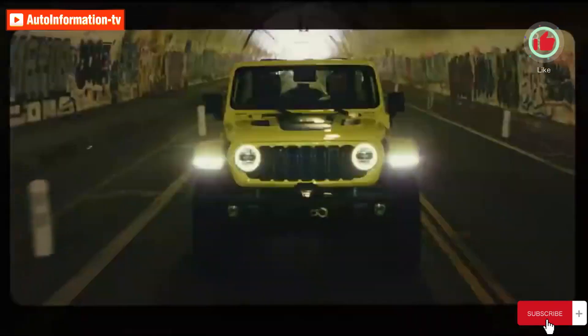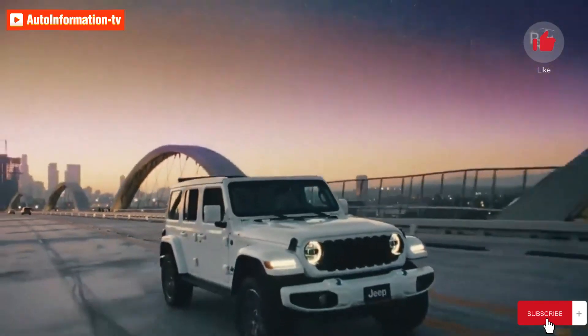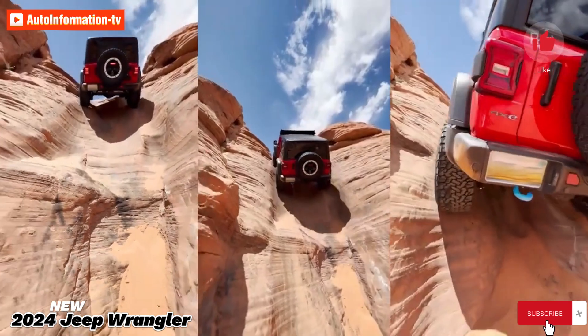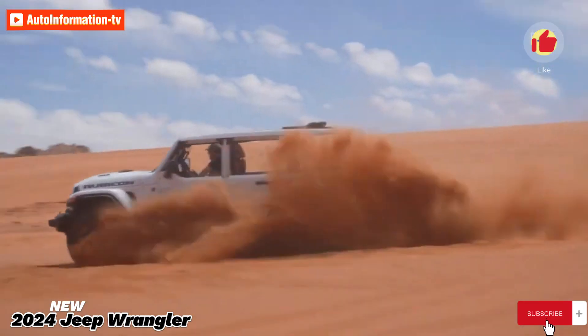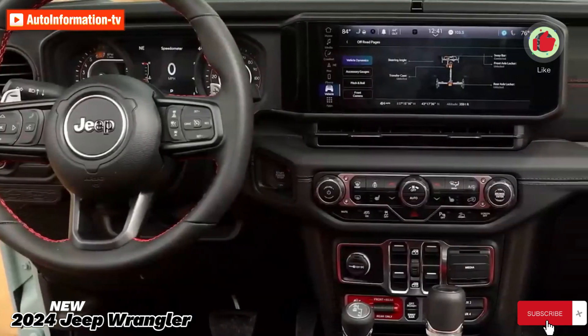The 2024 Jeep Wrangler is an SUV that can go almost any place you want to go, if you're the type of person who likes to spend weekends in the great outdoors — or maybe you just want to seem like you do. From its military beginnings, Jeep has evolved to become a very comfortable vehicle, with some higher-end models even deserving of the term luxury.